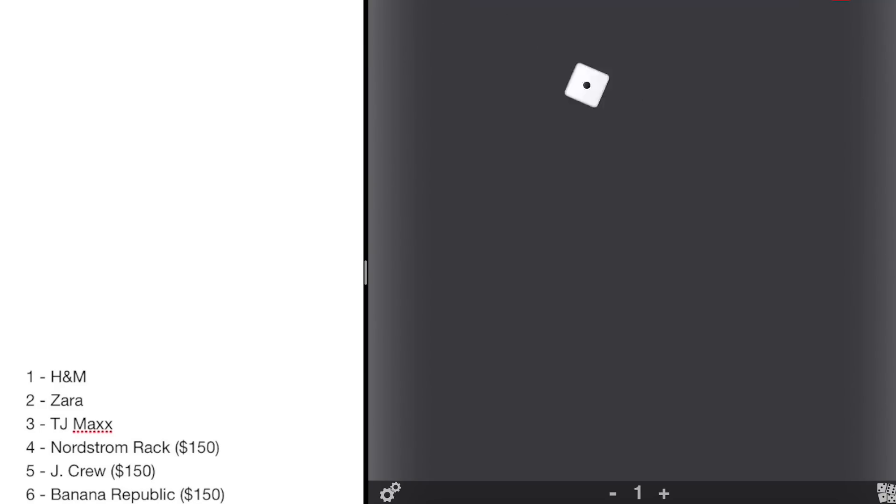Alright, we're outside of Beachwood Mall and we're about to choose the retailer we're going to shop at. We have our die here so it's going to be random. The lower budget choices are a hundred dollars and the higher budget options are going to be $150. I'm going to roll my die first.